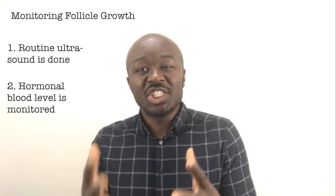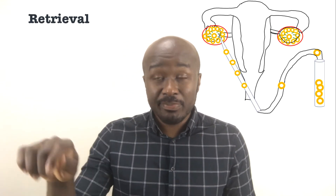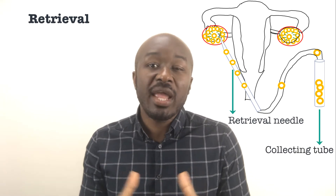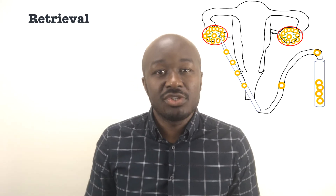A blood test is also done to monitor the levels of the reproductive hormones. Once the eggs are matured, they are retrieved through a minor surgical procedure using ultrasound imaging as a guide, where a hollow needle is passed through the pelvic cavity to remove the eggs. This process may require mild anesthesia to reduce potential discomfort. Once retrieval is done, a sperm sample is collected from the male partner or a donor sample is prepared for insemination.